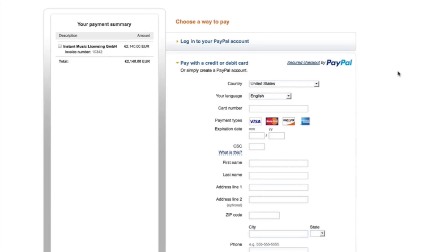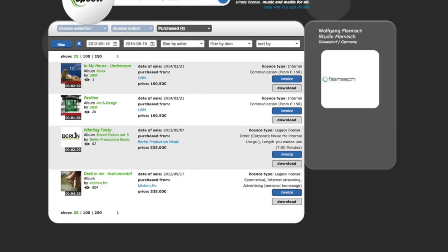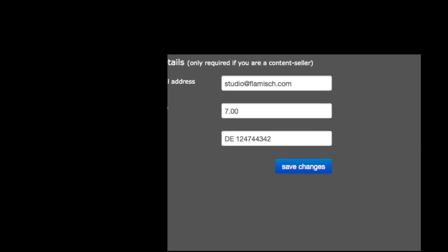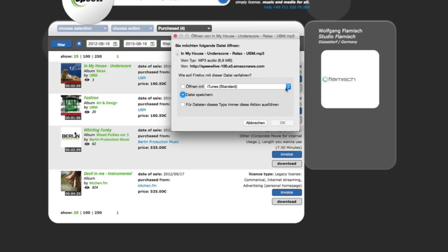When you have checked out successfully, you'll find your contracts in your account. Click Generate Contract. No signature is necessary in our portal — you only need to fill out your complete contact details and tax ID. Print your contract, a legal music license. Click Download to download all your licensed music.